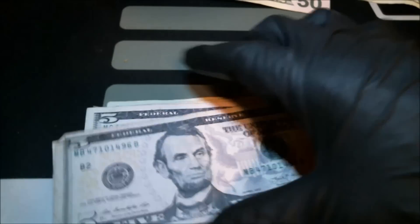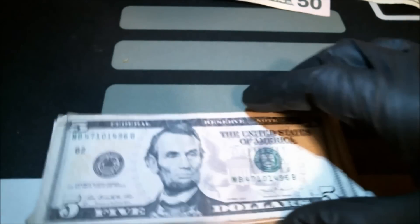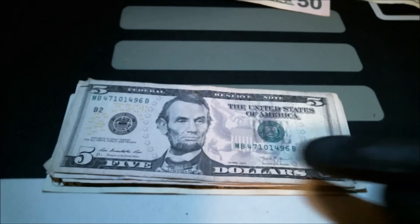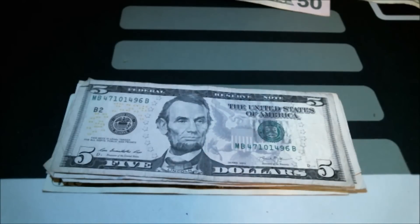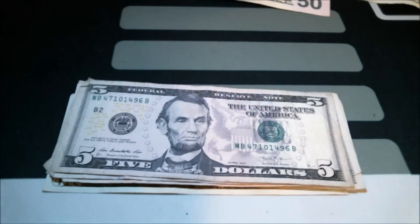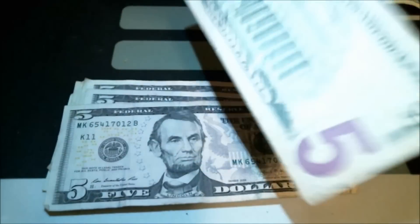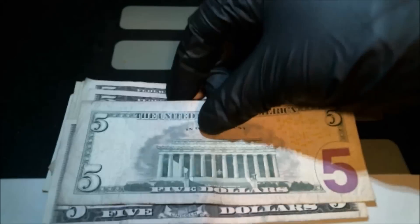This next $5 bill is a newer series — Series 2013. The redesign was in 2009. This one's pretty beat up and it's also been wet, you can tell from this side here, which immediately detracts from value. It seems to be printed appropriately — no miscuts, no misalignments — so nothing collectible there.